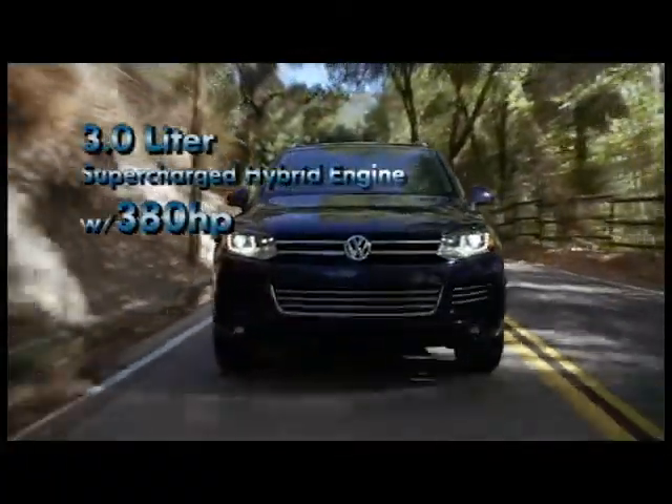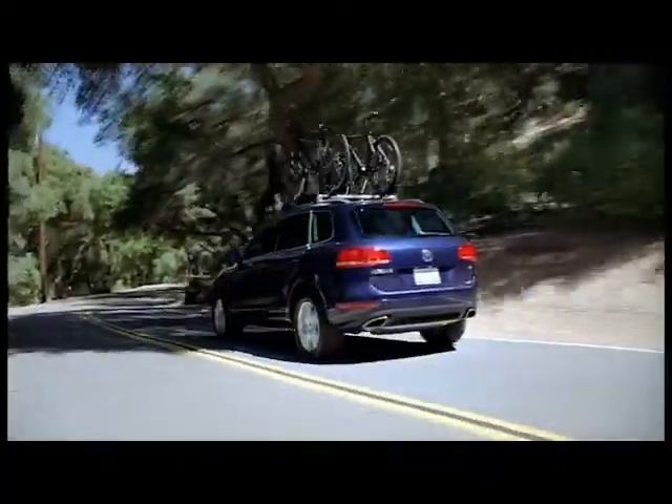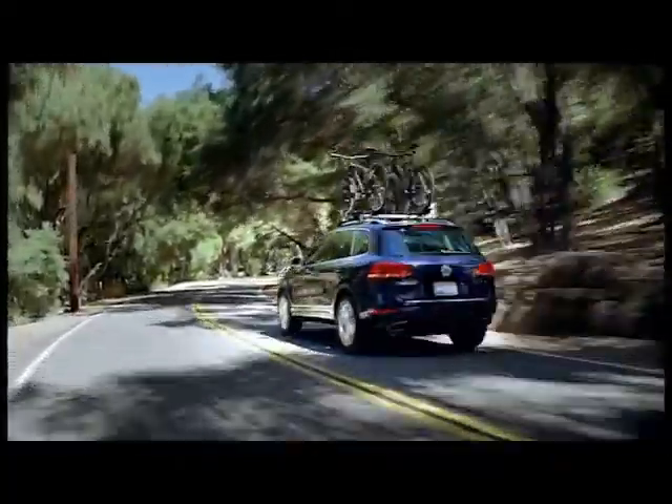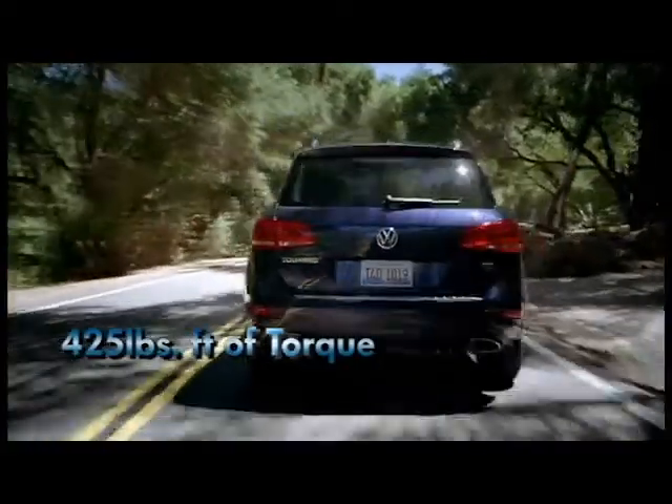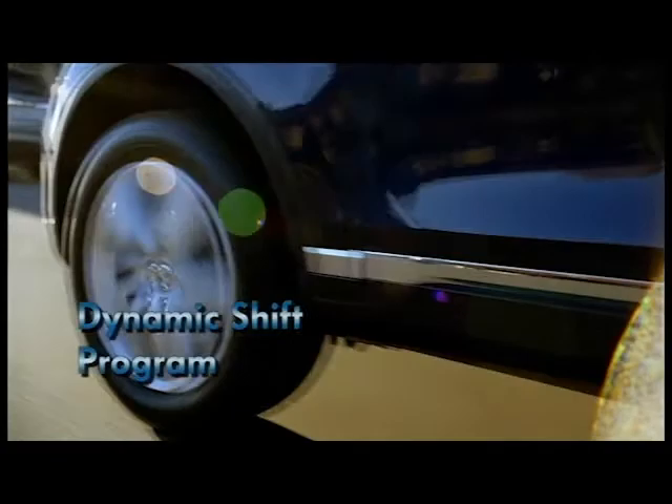Choose from the 3.6 liter V6 engine or the 3.0 liter clean diesel, both featuring a factory rated 45 degree climbing capacity and towing power of up to 7,700 pounds. And to help you get the best traction, the 4Motion system sends power to the wheels that have the best grip.